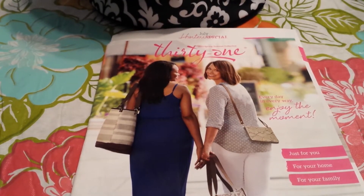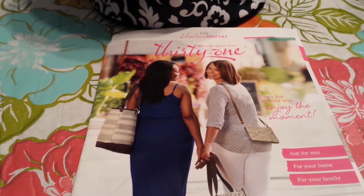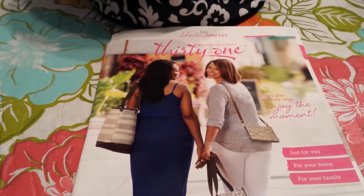Hey guys, today I am coming to you with a 31 video. I have a friend named Ann here on YouTube. She also has her own website seeannsave.com, and this video is going to be about her and also 31.